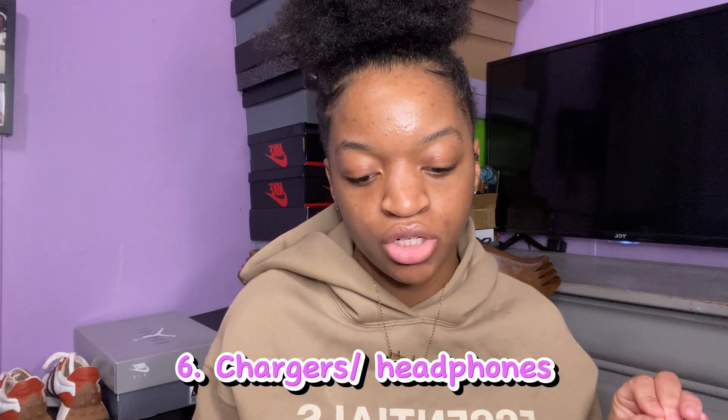Next thing is extra phone chargers and headphones. Chargers break a lot — I go through so many and they always mysteriously break. You're definitely going to need extra chargers, especially if you're out of state.